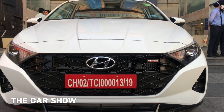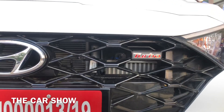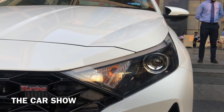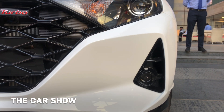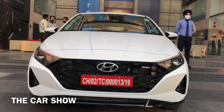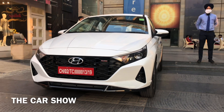Center में आपको glossy black finish में front grill देखने को मिलेगी, जो car के looks को काफी enhance कर देती है। यहाँ turbo की badging मिलेगी, साथ ही LED projector headlamps with LED DRLs, side turn indicators और cornering lamp। नीचे halogen projector fog lamps glossy black surroundings के साथ और bumper पर भी glossy black finish मिलेगी।